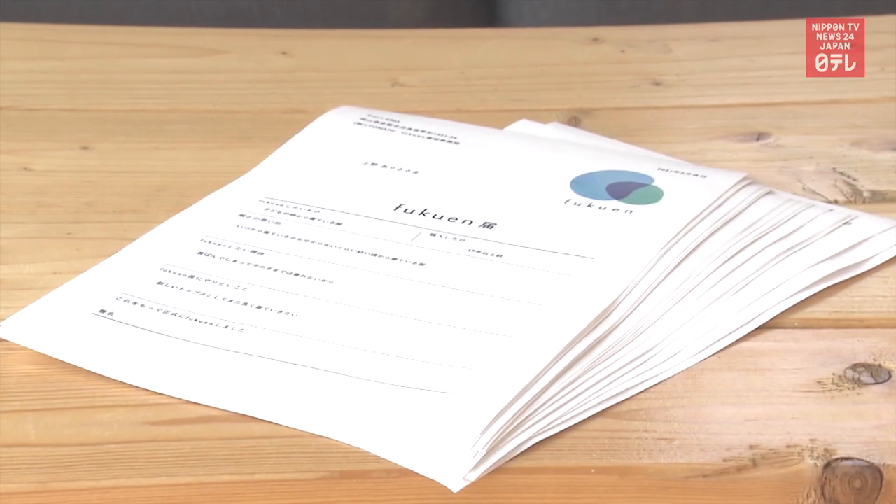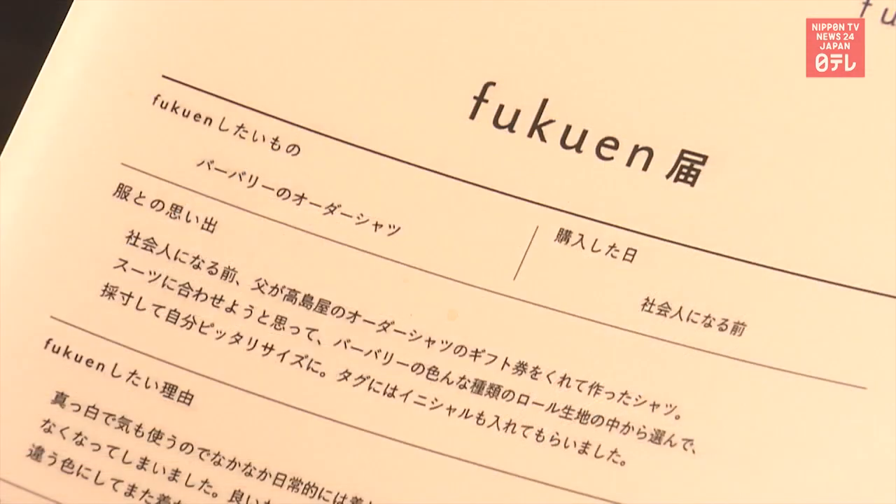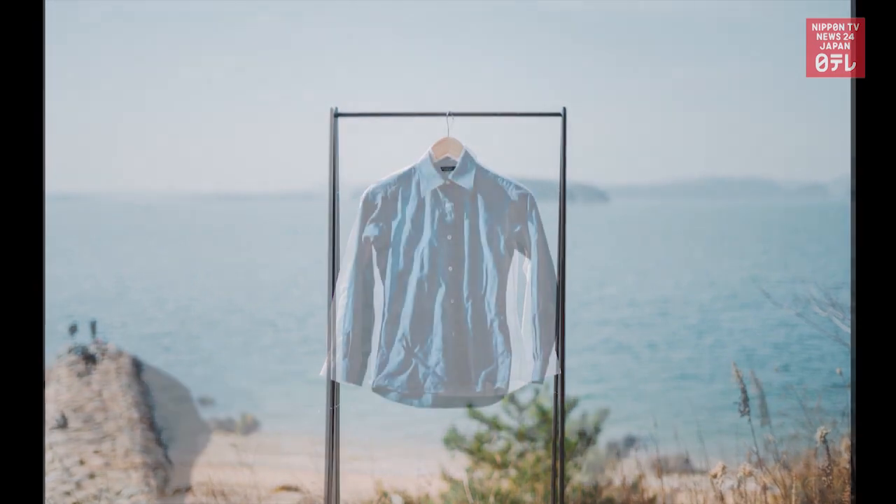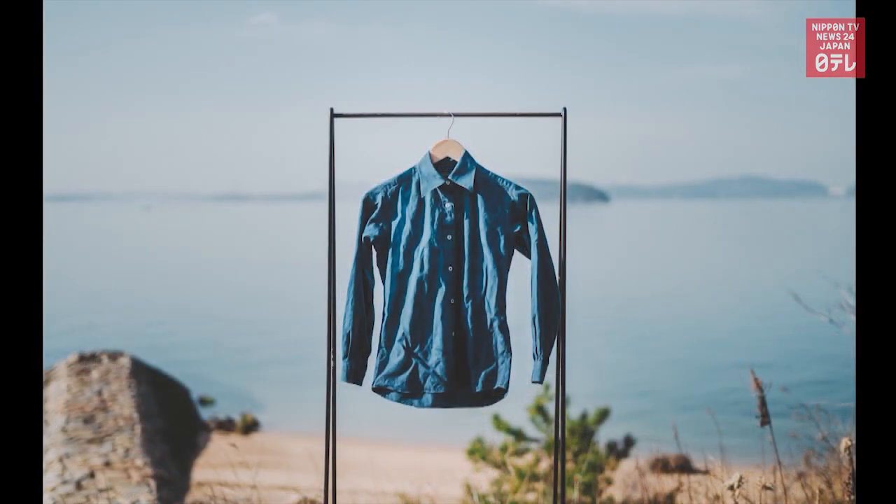A woman in her 30s asked the company to dye a white shirt which her father had tailored for her when she started working. She wore the reborn shirt and got together with her father.